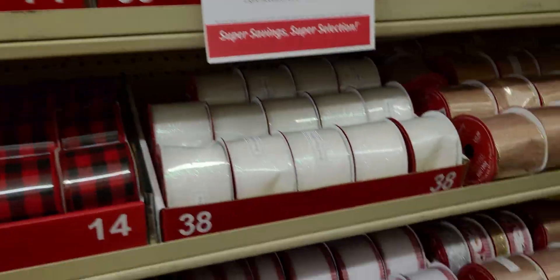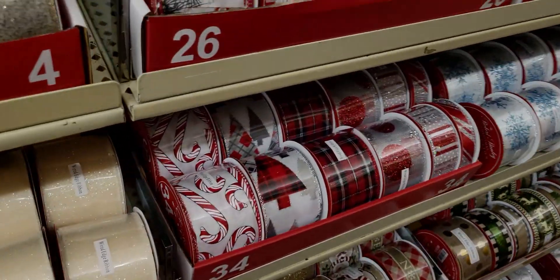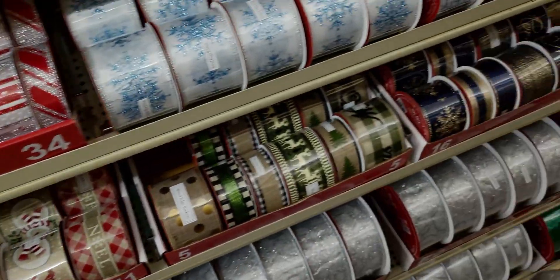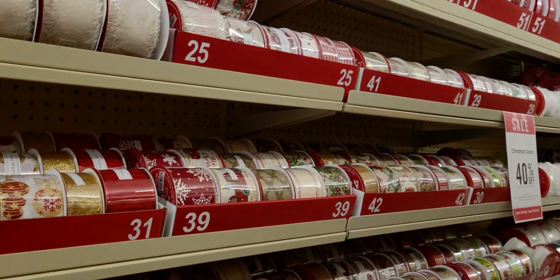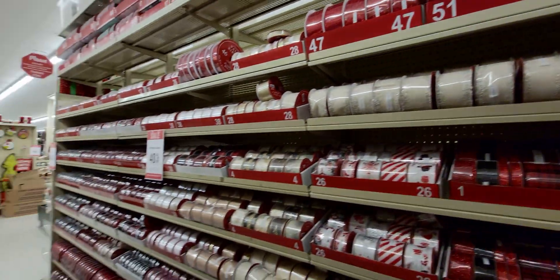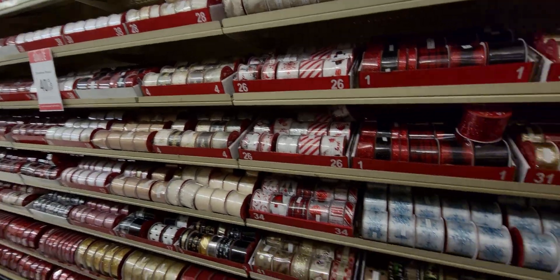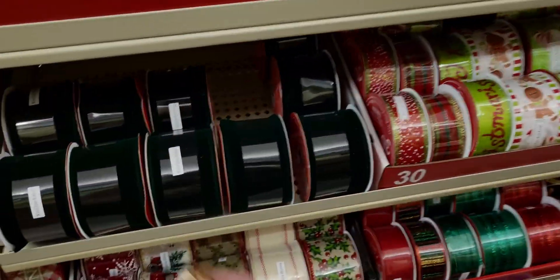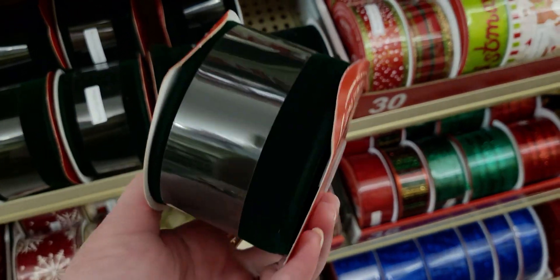Loving all the beautiful colors and patterns. There's candy cane again — I'll zoom out so you can see how many choices there are. Hundreds of ribbons! There's a velvet ribbon here for $10.99.